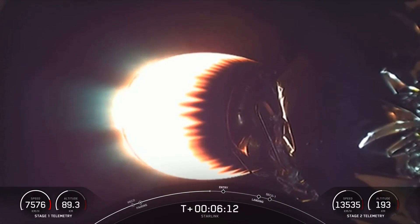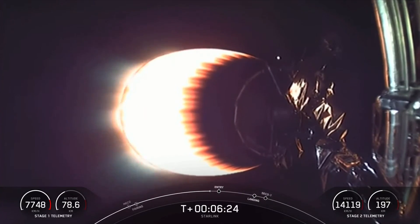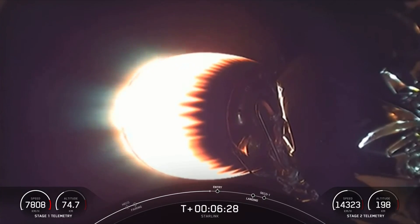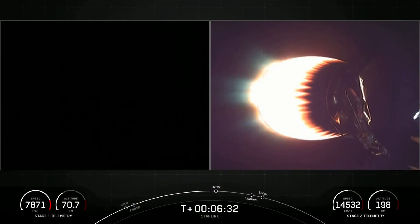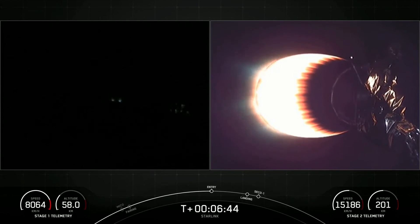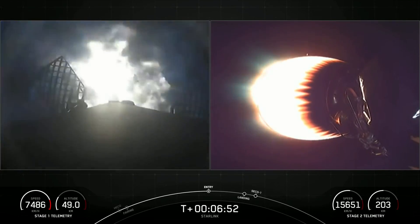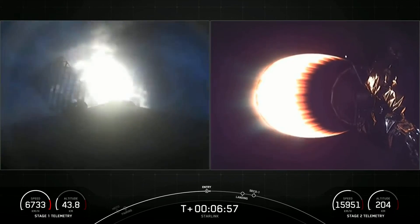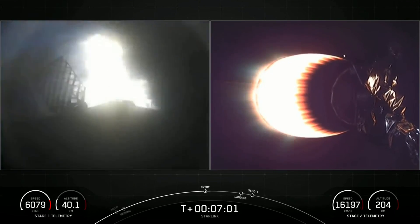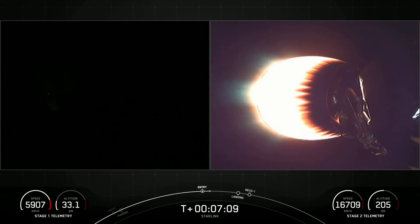As we come up on our first stage entry burn here in about 30 seconds — just a reminder, it is a three-engine burn and it is meant to slow the first stage down as it hits the thicker layers of the Earth's atmosphere. Stage one entry burn startup. There is the start of our stage one entry burn. Stage one entry burn shutdown. We did just have a successful stage one entry burn.